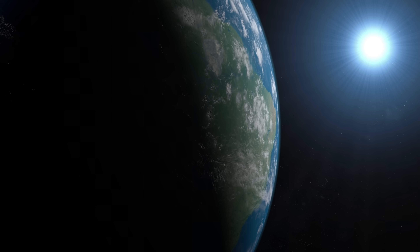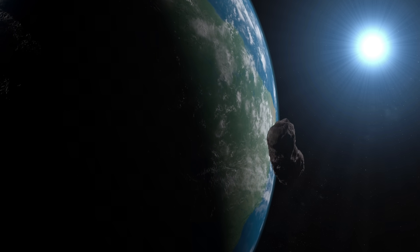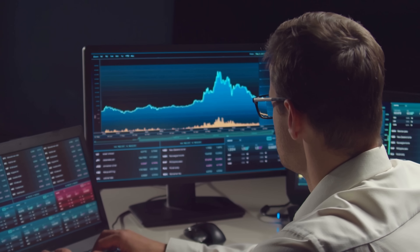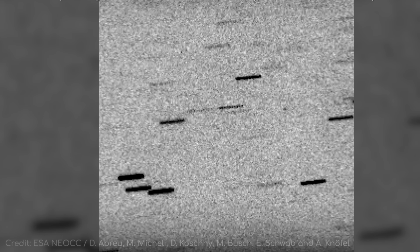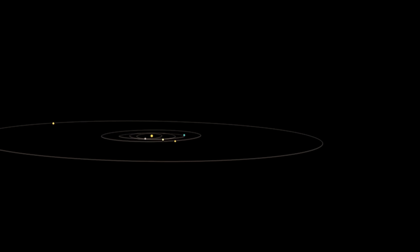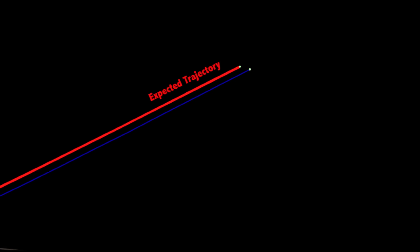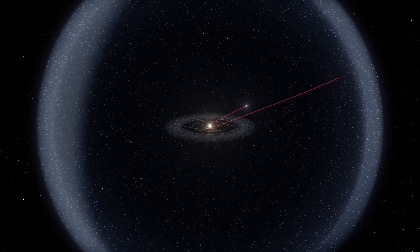How did Oumuamua just fly past us without anyone noticing until it was already leaving? The detection of 3i Atlas makes Oumuamua seem even more alien. October 19th, 2017: Pan-STARRS 1 is scanning the night sky. At 1:22 Hawaiian Standard Time, a sliver of pixels dashes across the frame, noticeably faster than the usual background clutter. A few hours later, at a workstation in the University of Hawaii's data center, astronomer Robert Weirich scans those images and notices a streak racing faster than a space rock should. The object is clocking an inbound speed of 26 kilometers per second with an eccentricity of 1.20 — its path is an escape ramp, a trajectory that will swing past the sun once, then fling back into space, never to loop around again.